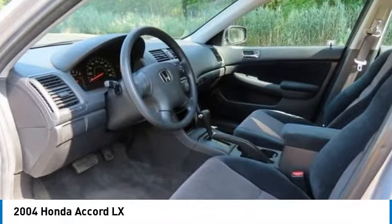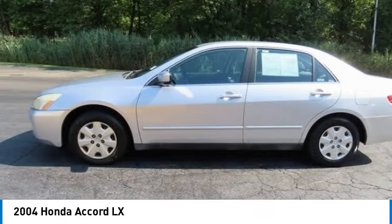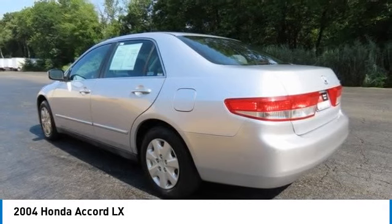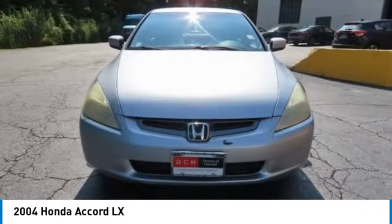Looking for the right vehicle? Check out the 2004 Honda Accord — ingeniously simple, yet overflowing with luxury and technological creativity. All that and more in the Accord.